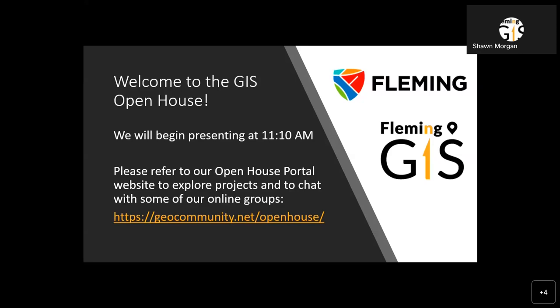Welcome everyone. Thanks for bearing with us through some sound issues. Welcome to Fleming College's GIS open house presented by our GIS specialist graduating class of 2023. My name is Kendra Chalmers. I'm a professor here at Fleming College, and I just wanted to welcome you to our wonderful event today. If you have any questions or would like to participate, there should be a speech bubble on your WebEx interface in the bottom right-hand corner where you can type in questions or comments.